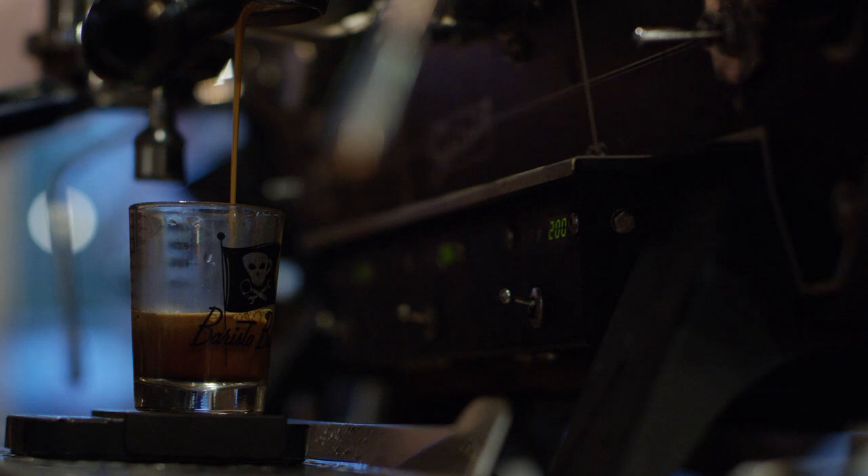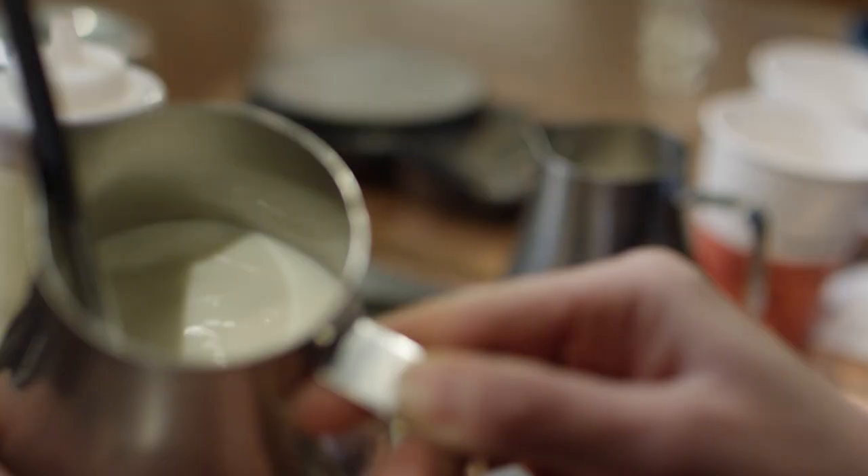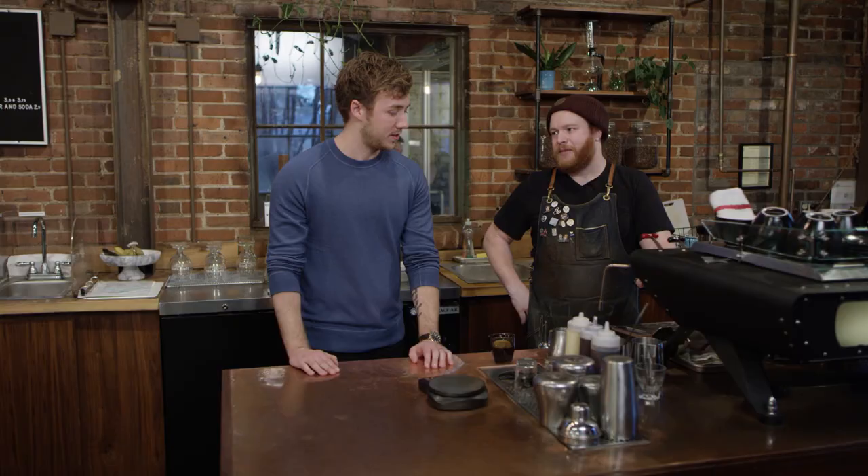When you're steaming your milk, what are you looking for? One of the main things is a good aeration — that's that paper-ripping sound — and then once we get past that point, a nice vortex in the middle of the pitcher. The comparison I've heard is kind of like wet paint. Yes, exactly — it's nice and thick. You can't eat paint, though.